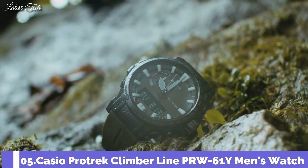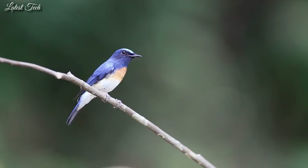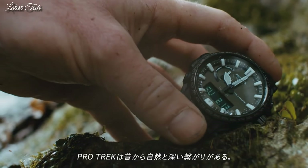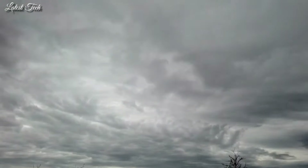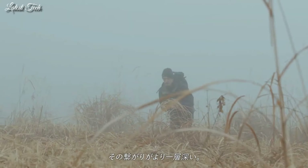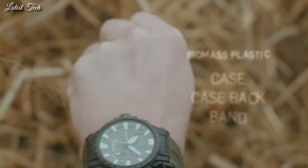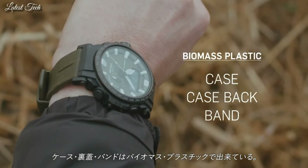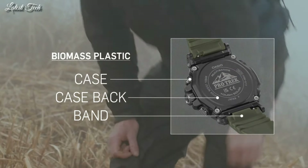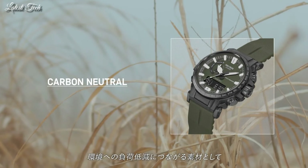Number 5. Casio ProTrek Climber Line PRW-61Y Men's Watch. Solar quartz movement in caliber 5673. Polymer stainless steel hard-coating case of round shape. Case dimensions are 47.7 mm in diameter and 14.7 mm in thickness. Display type: analog digital. This timepiece has mineral glass, polymer band, and 100m water resistance.